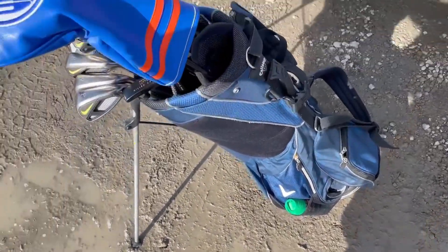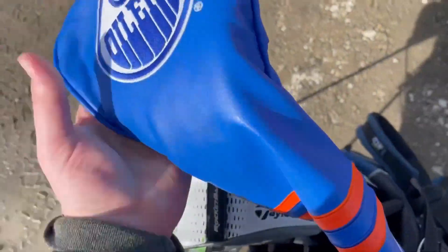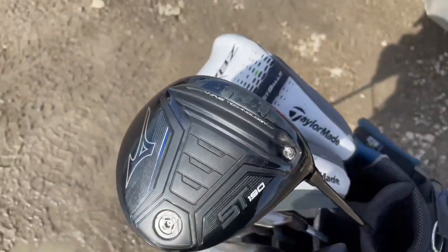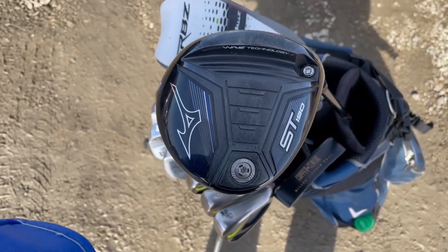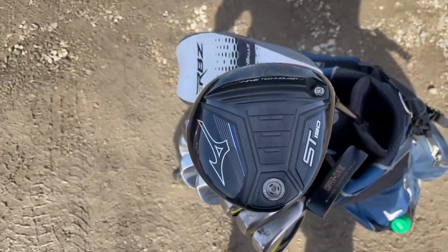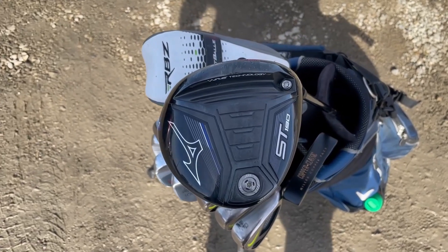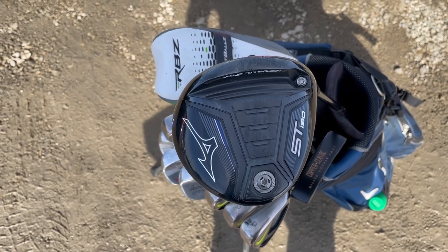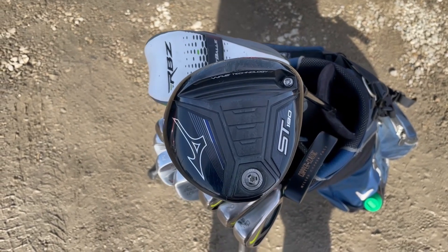And finally I got a new boomstick — a new driver. I got the Mizuno ST 190 and so far it's been pretty good. I used it at the store really quick, and I was at the range once last week. Hopefully we can get some good shots with it today so it can show off the nice baby cut I've been working on. Anyways, let's get into some drives.